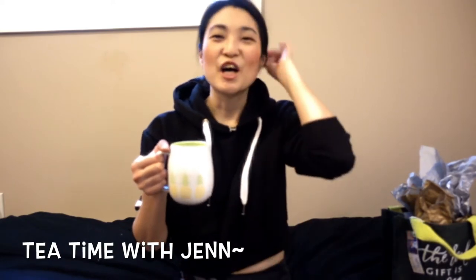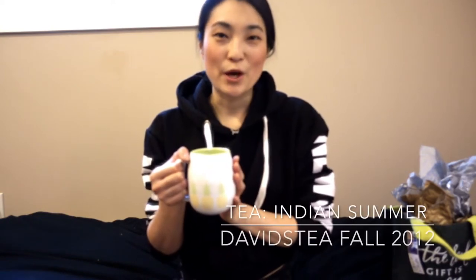Hey, it's Jen and I'm vlogging! Today I'm drinking a cup of tea — I drink a lot of tea. This one is a tea from a few falls ago from work called Indian Summer, it's a white tea with apples and cherries. It's super fragrant and really nice and delicious. You definitely get that apple crispness and the cherry tart and sweetness together.